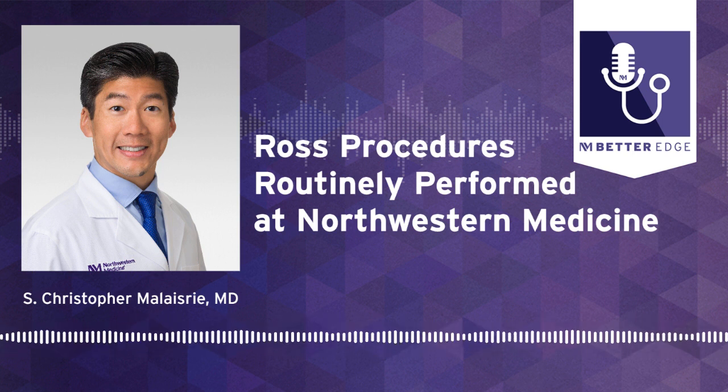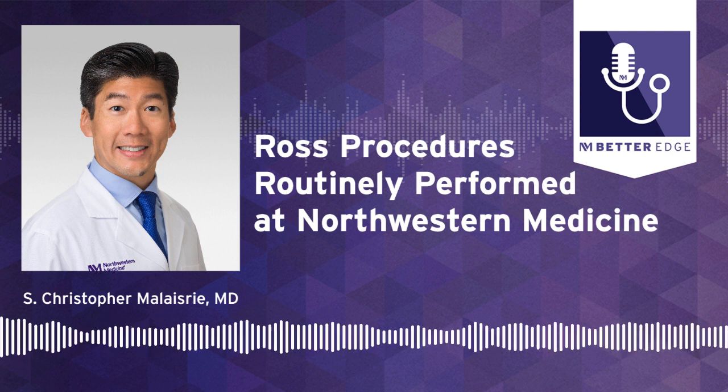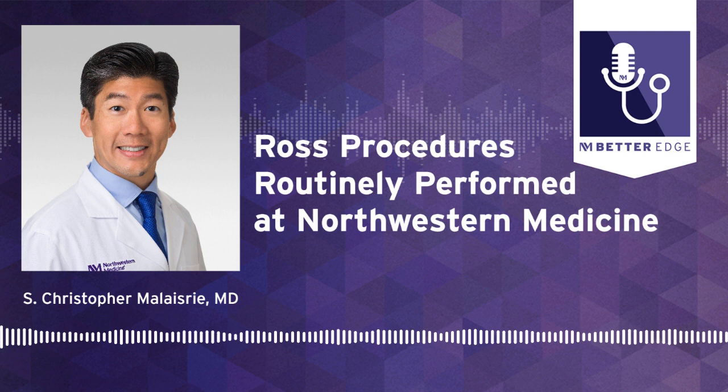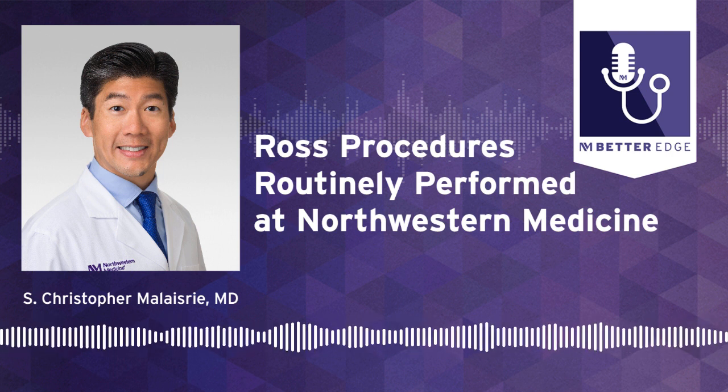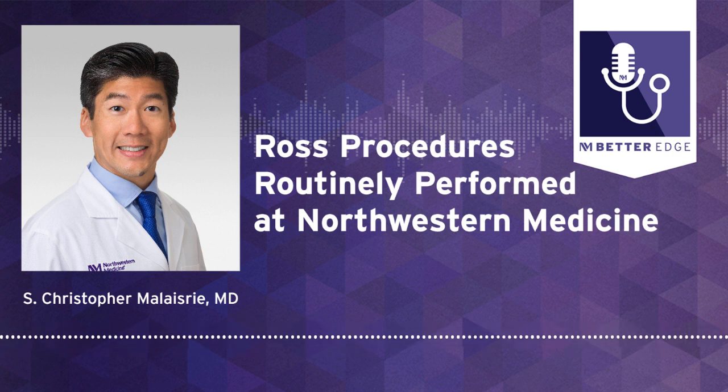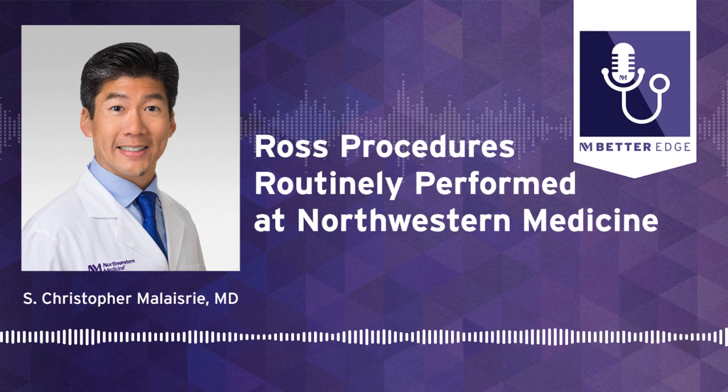Thank you so much, Dr. Malazeri, for joining us today. To refer your patient or for more information, please visit our website at breakthroughsforphysicians.nm.org/cardiovascular to get connected with one of our providers. That concludes this episode of Better Edge, a Northwestern Medicine podcast for physicians. Please remember to subscribe, rate, and review this podcast and all the other Northwestern Medicine podcasts. I'm Melanie Cole.